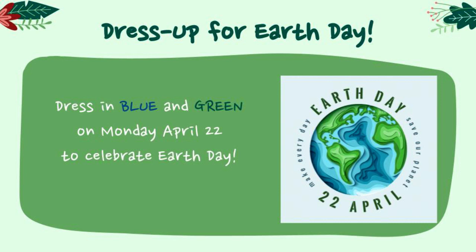A message from your Green Team: Monday, wear your blue and green to celebrate Earth Day. Lots of announcements next week from your Green Team.